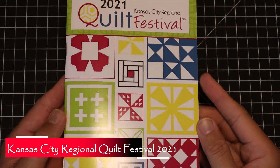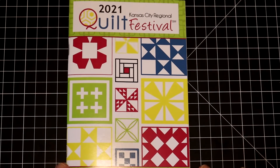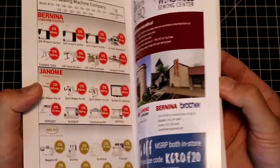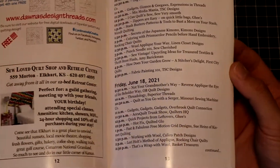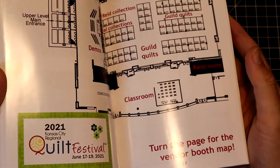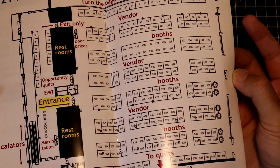Let's start with the actual Quilt Festival program booklet, which I thought was pretty well designed — better than most I've seen. This is the 2021 Kansas City Regional Quilt Festival, held June 17th to 19th at the Overland Park Convention Center. The booklet had all the vendors, a class schedule, free daily demonstrations, and a layout showing where quilts and vendors were located.